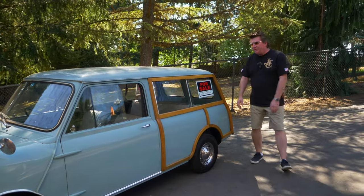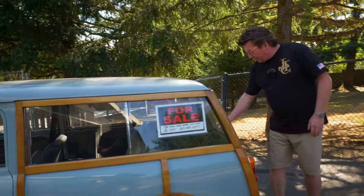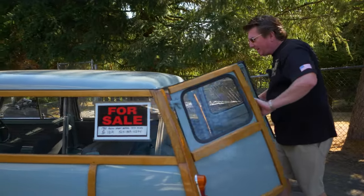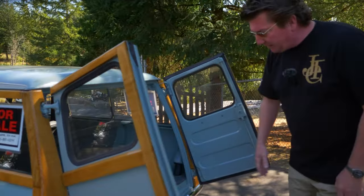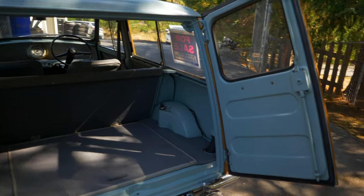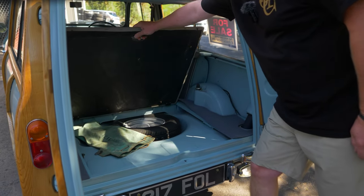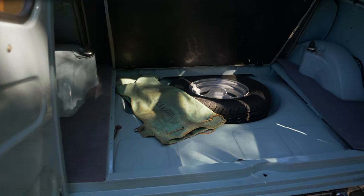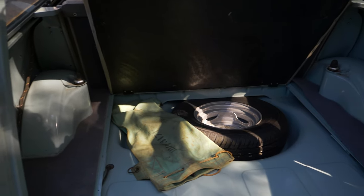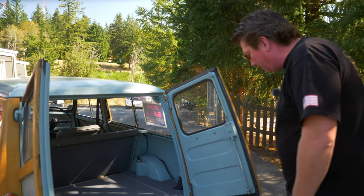They built about 108,000 Mini Travelers and estates from 1960 to 1969. This is a '62, which means it has the external fuel tank and of course the barn doors. It is straight and clean — there's no rust in this car. This is a really nice original example with the original 850 motor and gearbox.